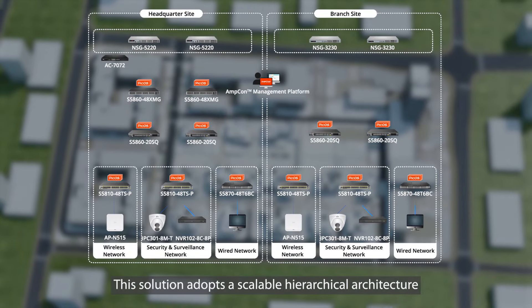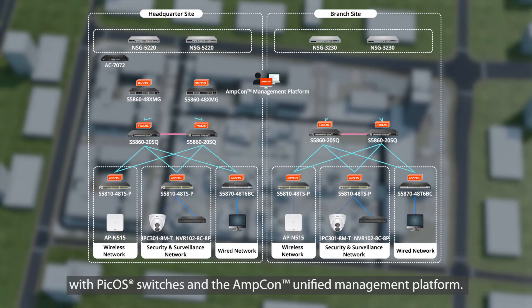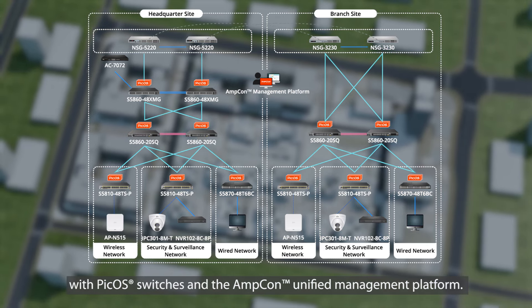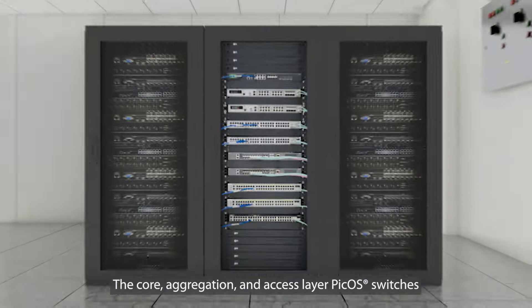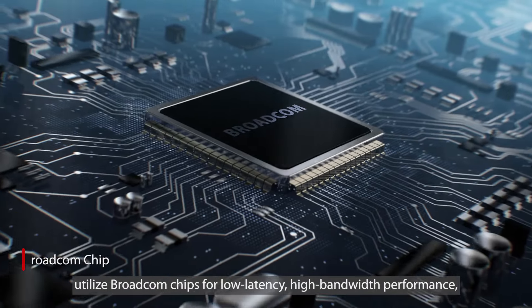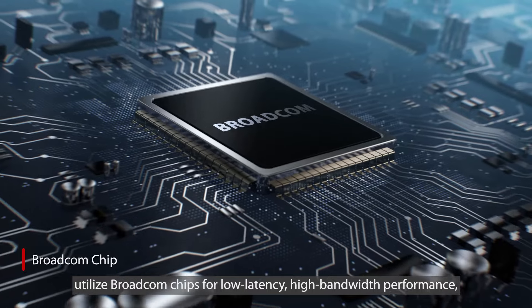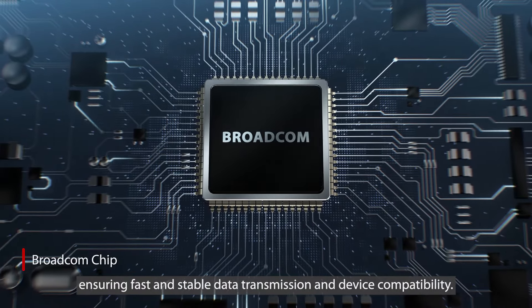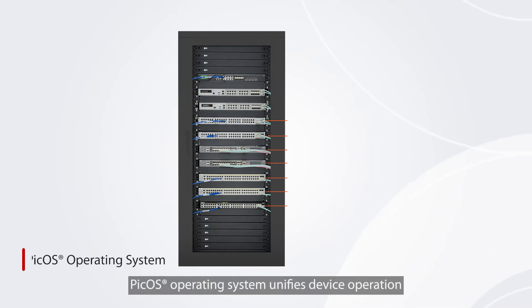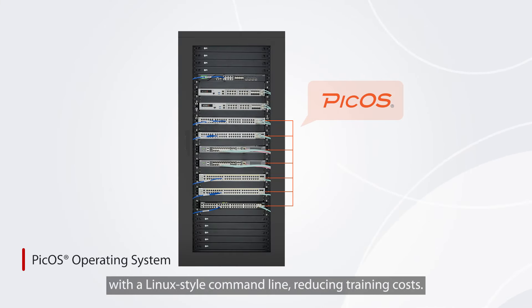This solution adopts a scalable hierarchical architecture with PICOS switches and the AmpCon unified management platform. The core, aggregation, and access layer PICOS switches utilize Broadcom chips for low-latency, high-bandwidth performance, ensuring fast and stable data transmission and device compatibility. A PICOS operating system unifies device operation with a Linux-style command line, reducing training costs.